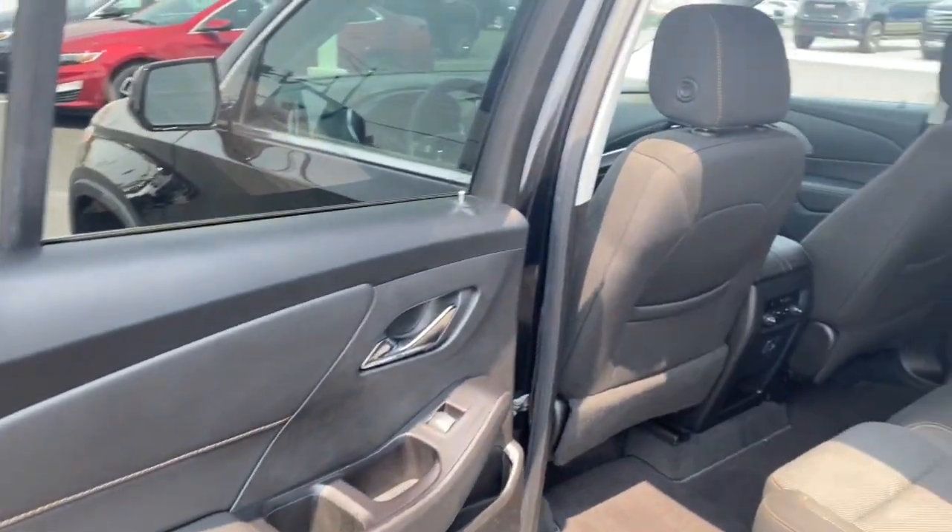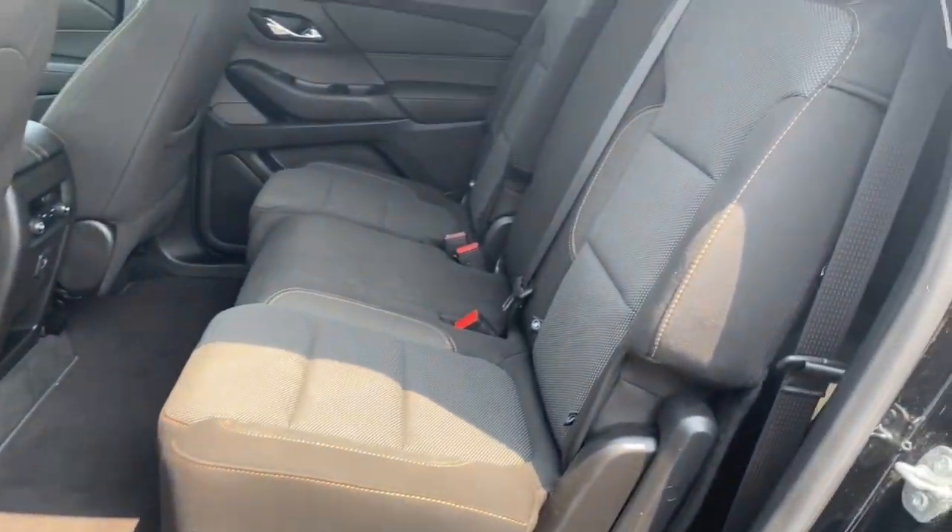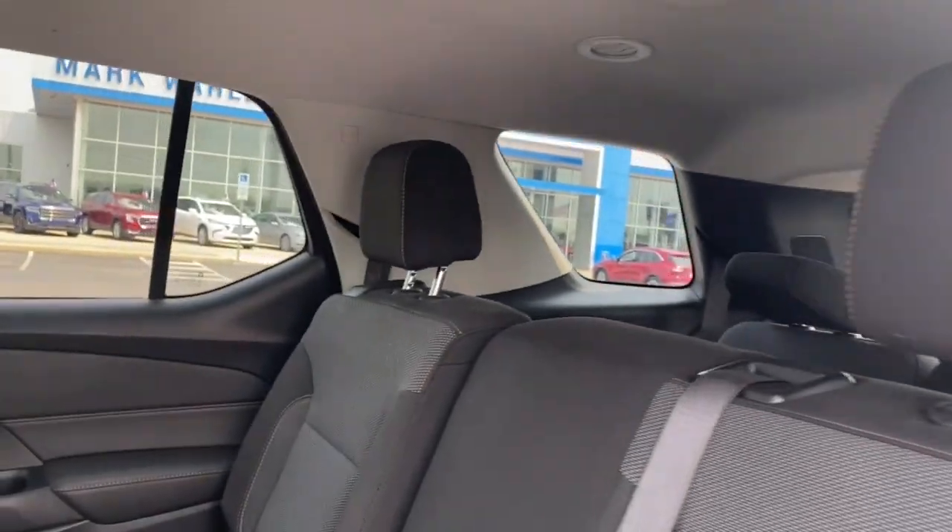Aluminum Wheels, Dual Zone AC, Rear AC. Stay Calm, Traverse On. Take a Test Drive.